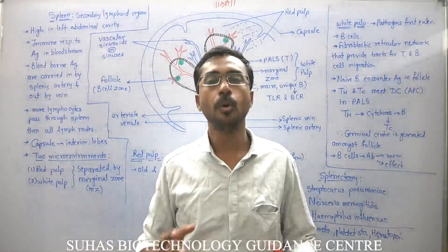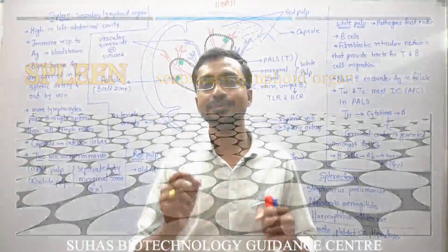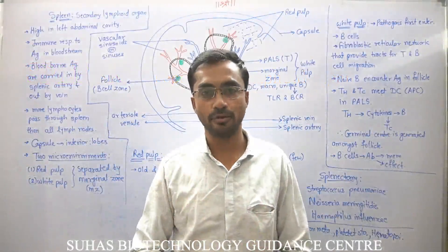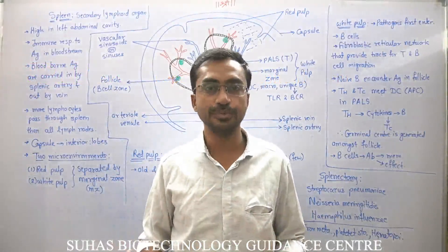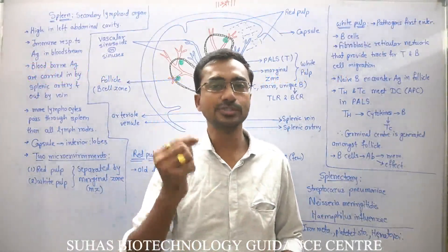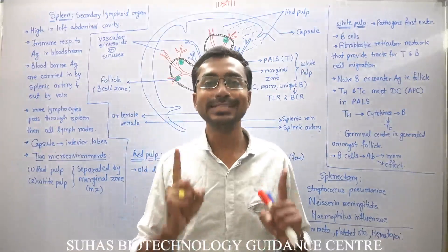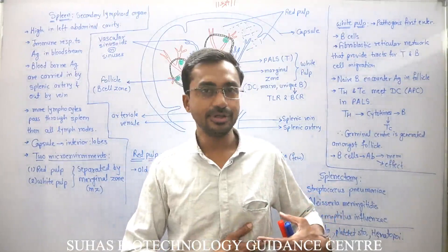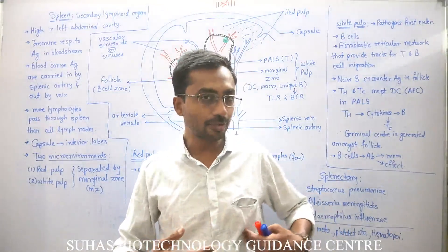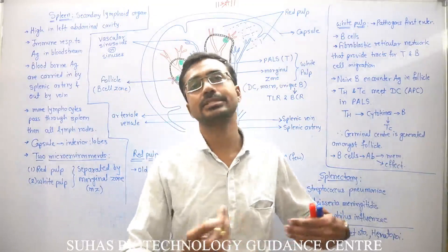Another important secondary lymphoid organ is the spleen. Spleen is the largest secondary lymphoid organ — much bigger than lymph nodes, which are comparatively smaller. It is situated high in the abdominal cavity on the left part of the body. There is a pancreas, and just below the pancreas there is the spleen.